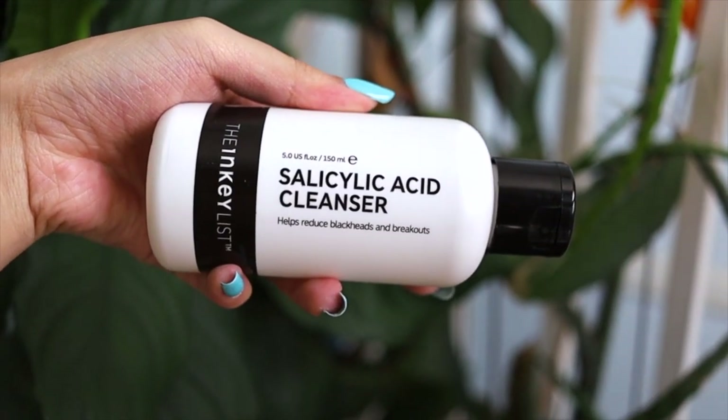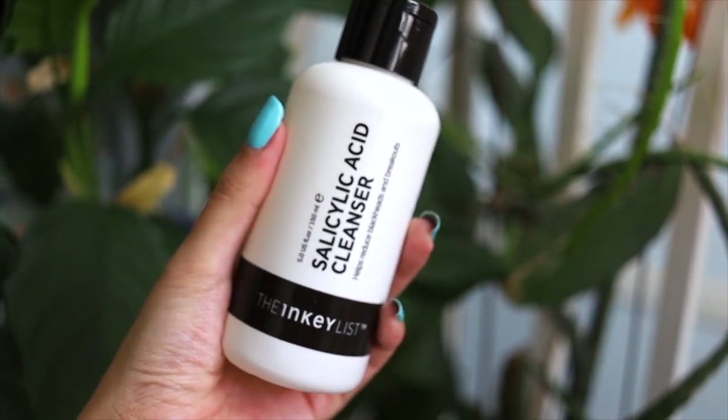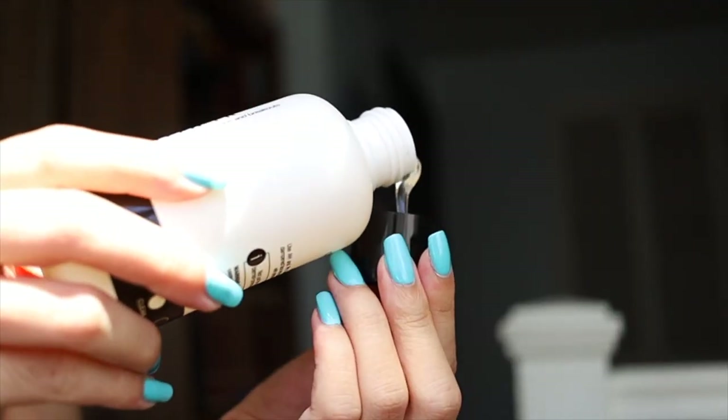The other cleanser he recommends for oily and combination skin is the Inkey List Salicylic Acid Cleanser, which helps reduce blackheads and breakouts. Comparing it to the Youth to the People cleanser, the consistency of this one is a lot more thick. When I first tried it, it didn't really do that much — in fact, it actually made me break out even more. I would say it's a little over-treating in my case, but I feel like once my skin gets used to it, I'll be able to adapt.